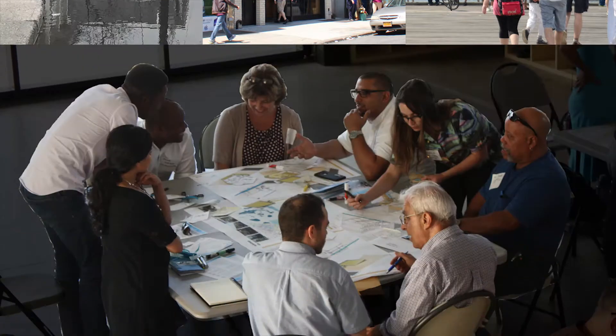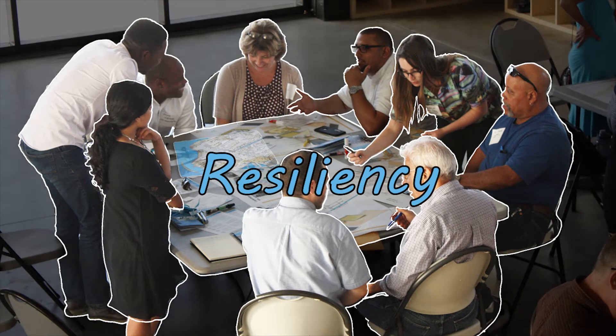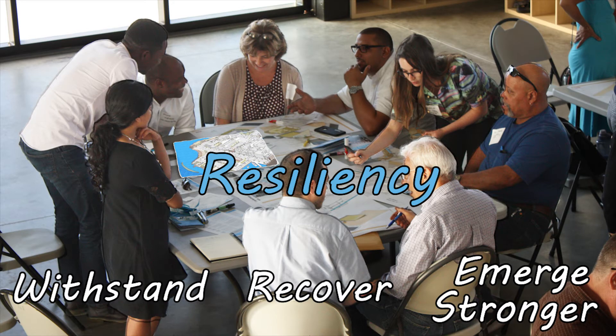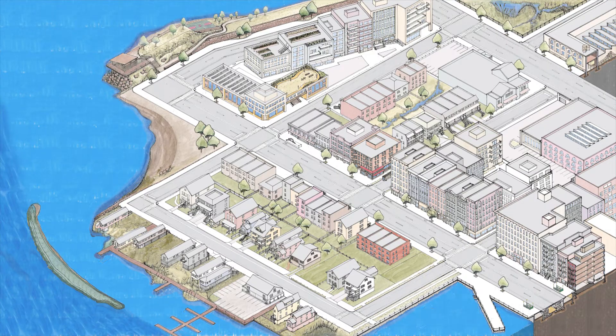These coastal communities have been working with the City and other partners to build resiliency — the ability to withstand, recover, and emerge even stronger following a storm. Our work is part of the City's effort to build multiple lines of defense from coastal flooding.